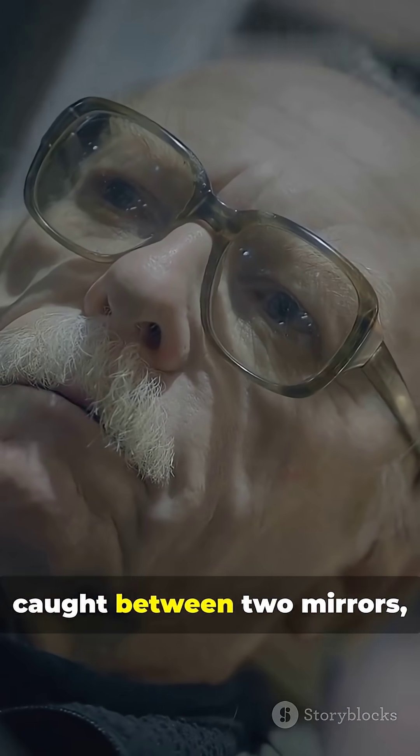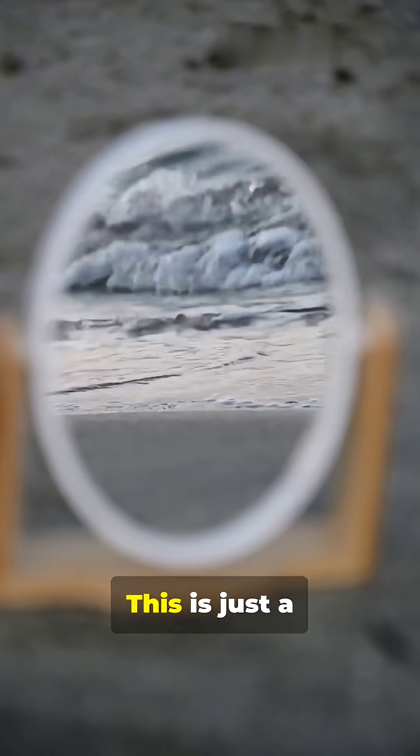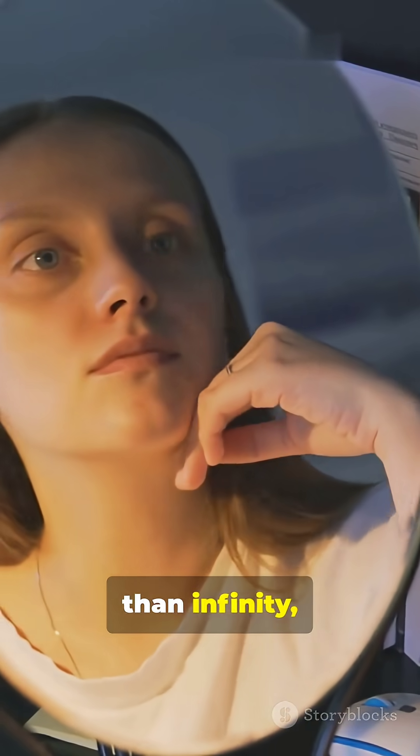So next time you're caught between two mirrors, remember: you're not staring into infinity, really. This is just a clever illusion with a hard limit. Science is cooler than infinity, right?